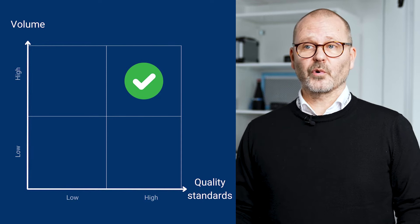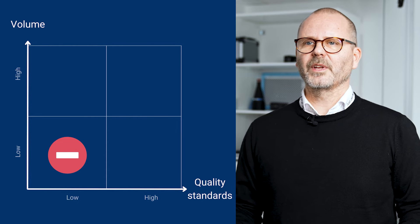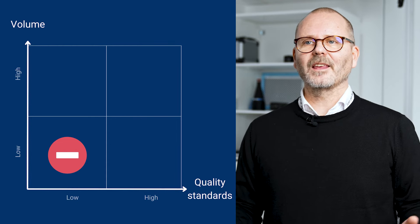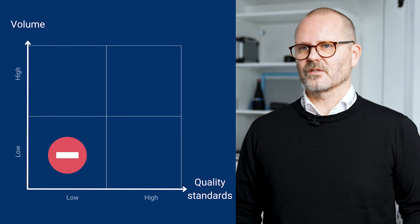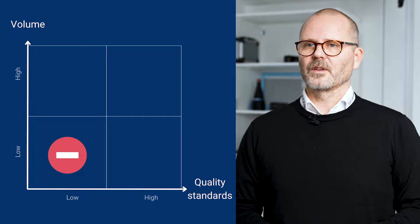But if you have a production with both low volume and low quality requirements, you will often not be able to achieve a sufficiently high gain from investing in a machine vision system, neither in terms of efficiency nor in quality.